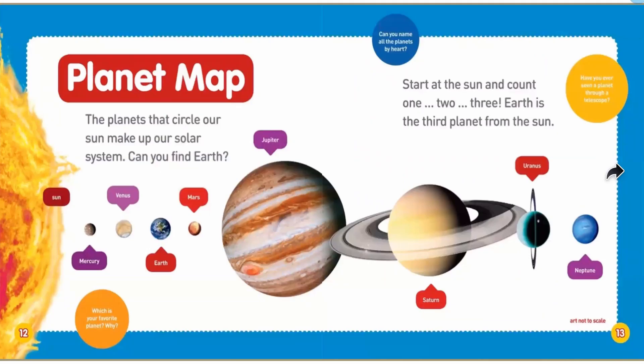The planet map. The planets that circle our sun make up our solar system. Can you guys find Earth? It's right here — here's Earth. Start at the sun and count one, two, three. Earth is the third planet from the sun.